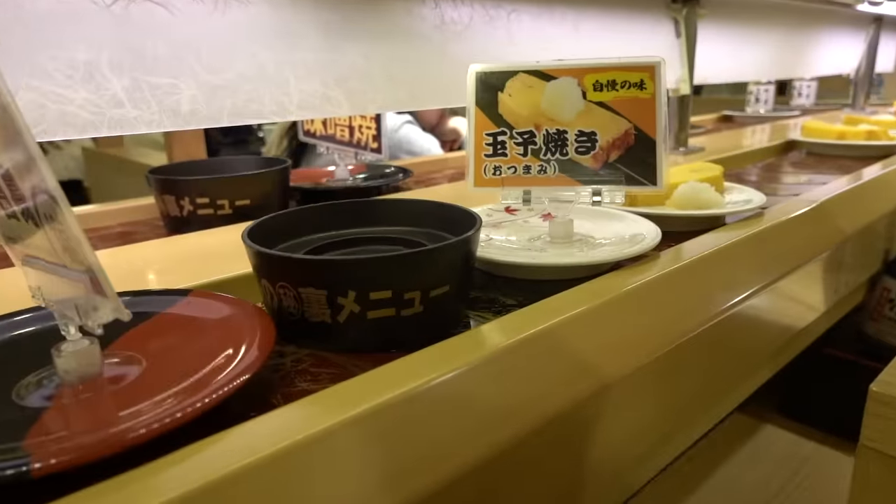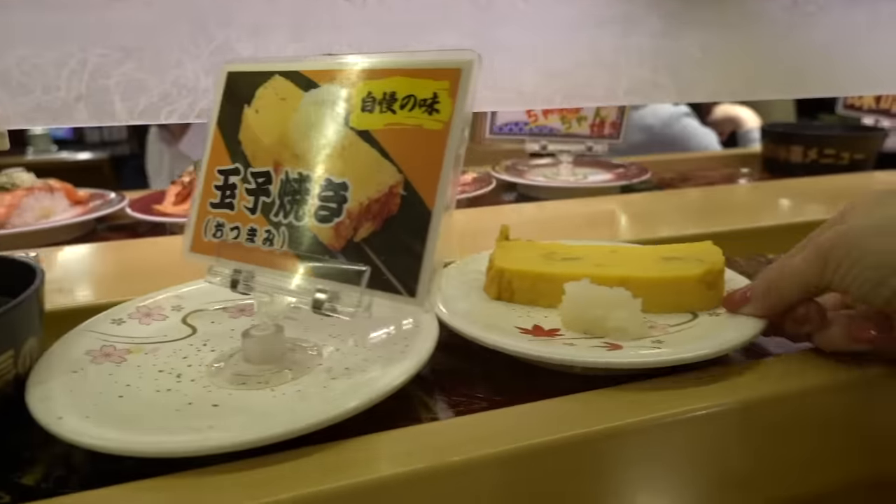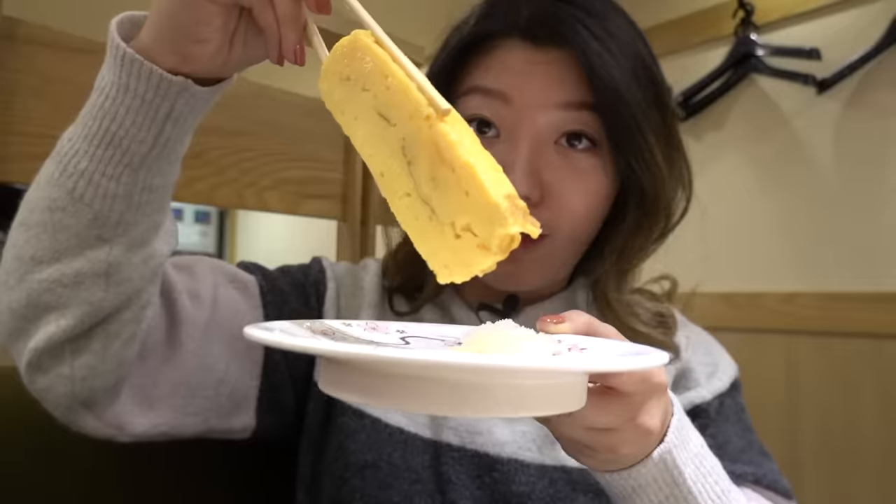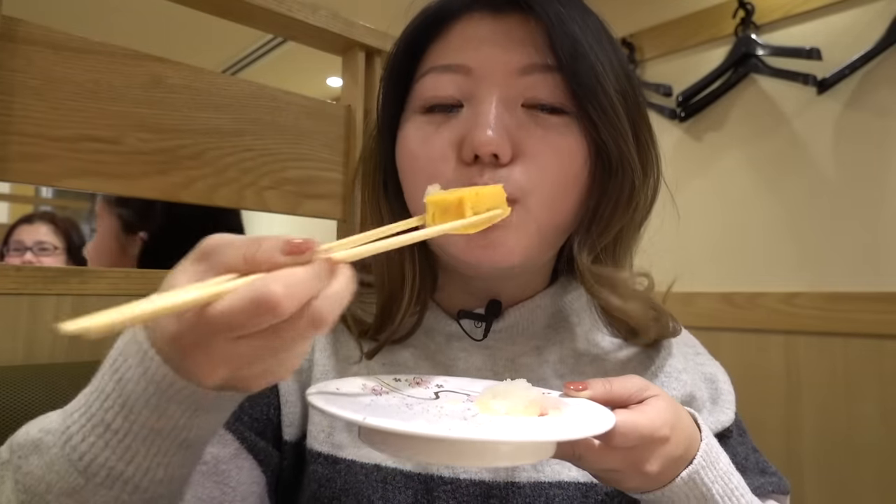I'm such a fan of these eggs. Look at this tamago egg — it looks really good. I'm going to grab this giant egg and put some of this radish on top. It's so soft, savory, pillowy. This is like a brick of egg heaven. So good.